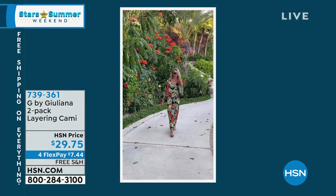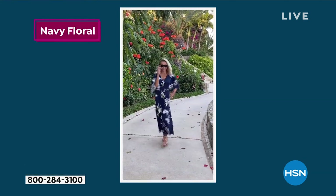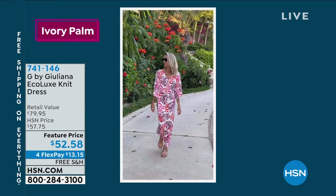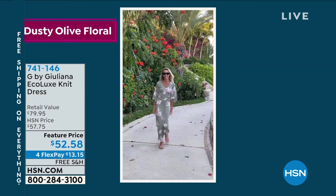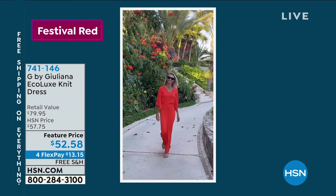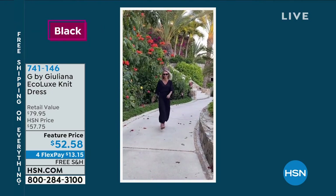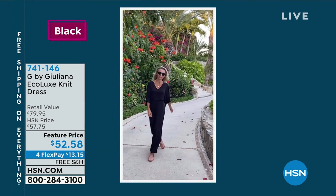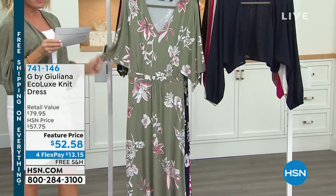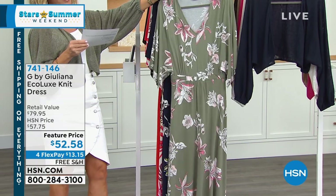Now we're moving on to a beautiful dress that I know you've seen a lot of the hosts wearing. I know you've seen Juliana wearing this all over social media. This is such a beautiful dress because we've got different lengths. What's the one thing that we hate about maxi dresses? They're too short, they're too long, spaghetti straps, have to wear special undergarments. This is the Eco Lux — like butter on the body — $52.58 for credit card payments. We've got this in an average length of 55.5 inches, petite at 51.5, and tall at 59.5.